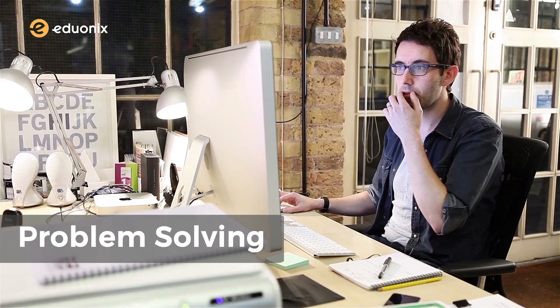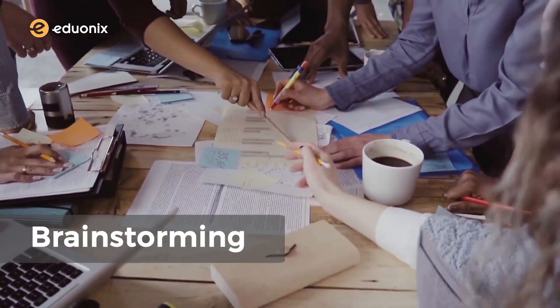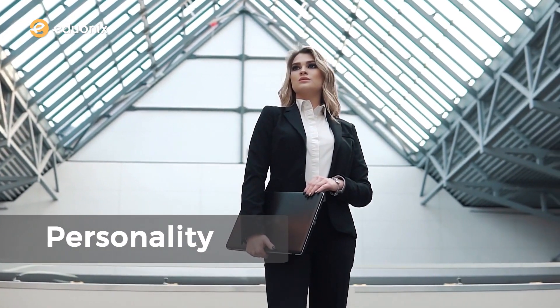Unlike any other job interview, the technical interview is a rigorous process that requires problem solving, brainstorming and coding skills, along with a very apt personality.